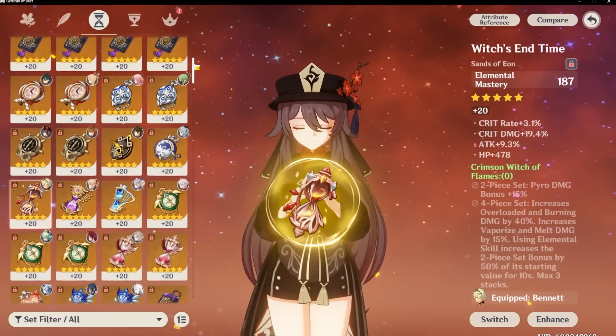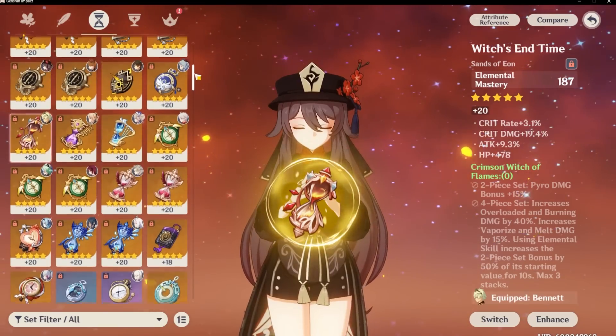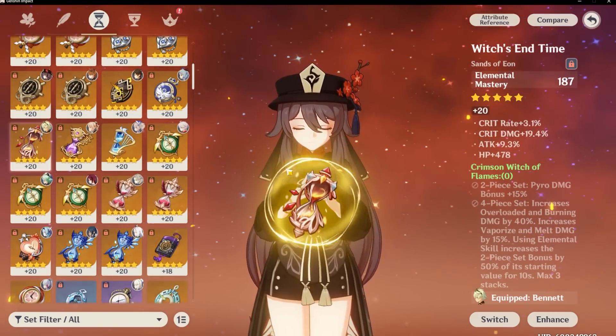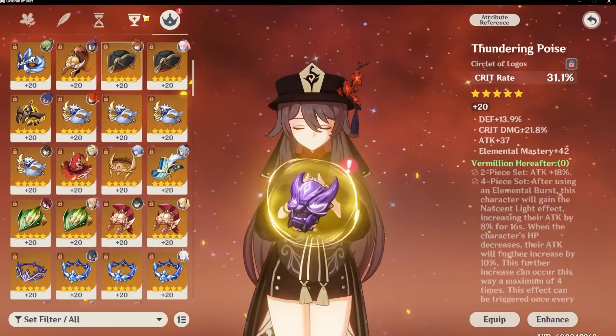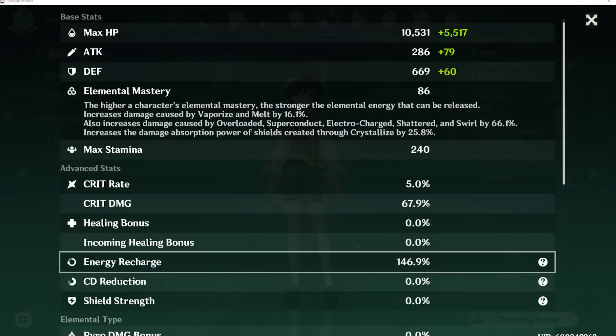In fact, you want to start keeping all your Elemental Mastery artifacts — not just on your sands, but also on your circlet and your goblet. Aside from the brand new Hydro Resonance being leaked, the brand new Dendro Resonance that you get from running two Dendro characters was also leaked today, which focuses on buffing your Elemental Mastery amount. You will get 50 Elemental Mastery by default, and after you trigger a reaction — depending on which one — you will get an additional 20 to 30 Elemental Mastery.